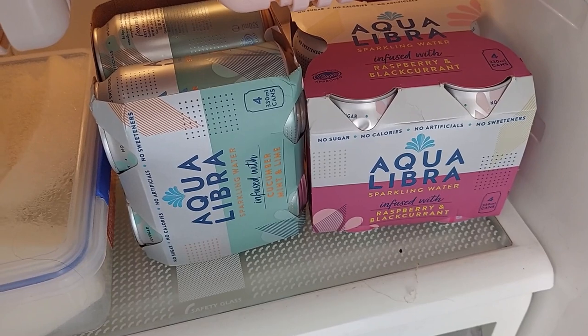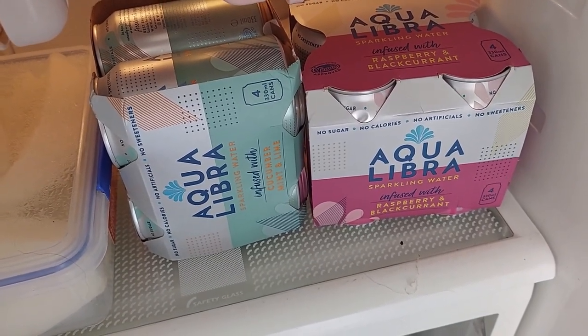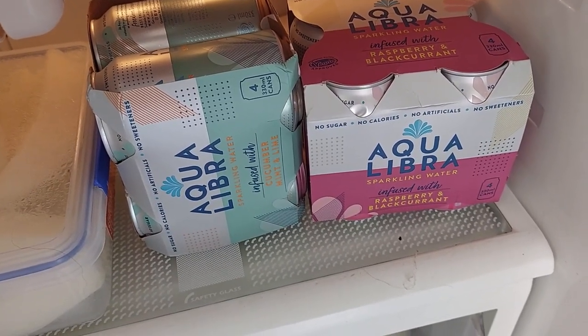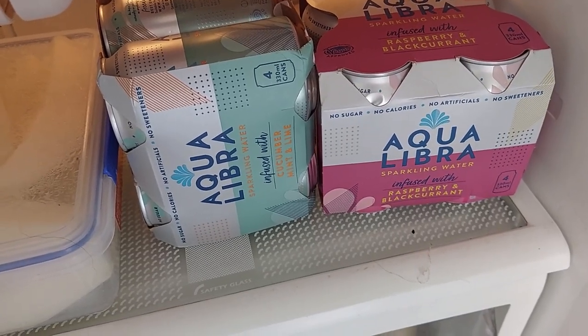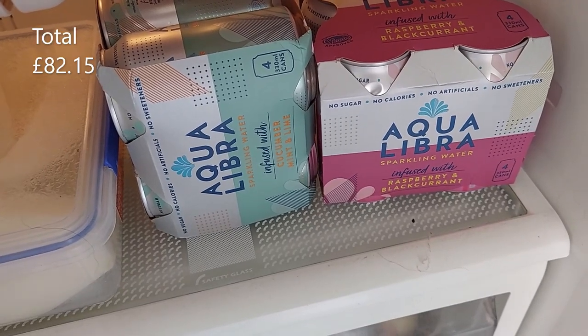I nearly forgot to show you — you've seen these before if you've watched earlier videos. These are £3 each from Sainsbury's. I was nipping out to the bank and thought I'd pop in to see what there was. I've got £4 cashback on these, so they've only cost me £1 each — £2 added to the top corner.